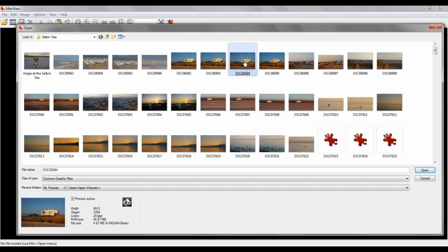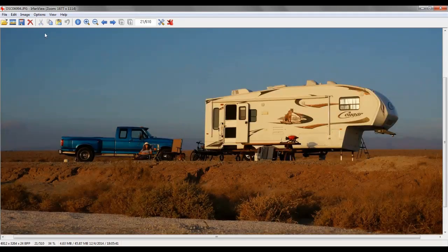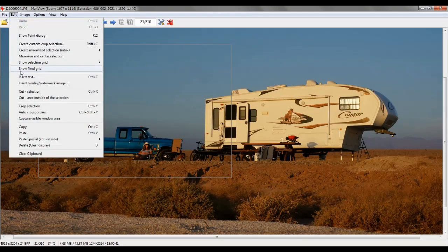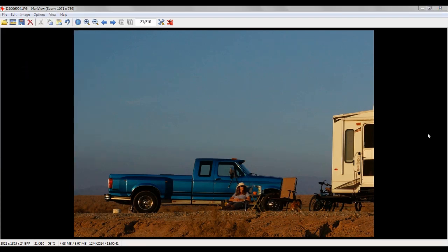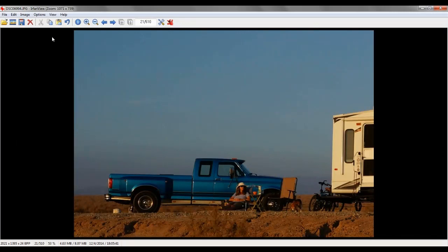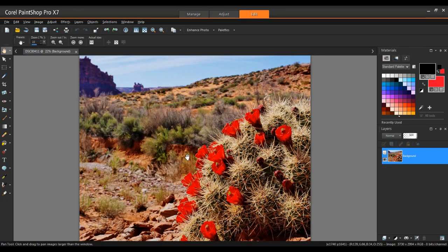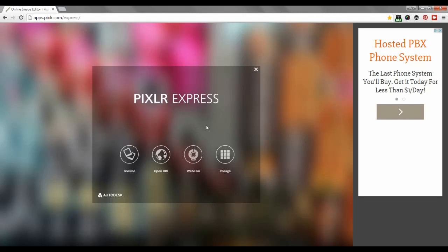If I want to do something quick, I use a program called IrfanView — it's a really fast photo editor. A lot of times I'll use it to crop photos; I just pick one and can quickly crop it. It also has a really good batch conversion and batch rename feature, which is powerful for a free piece of software. It's also my main photo viewer because it's so fast — it just pops up instantly, whereas some big photo software takes forever to open. IrfanView just pops right up and it's free to download.